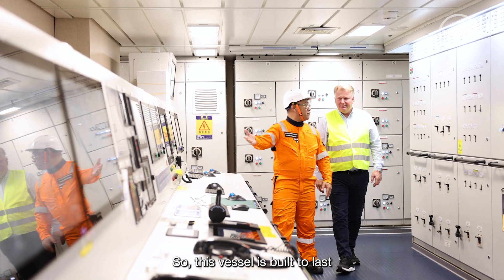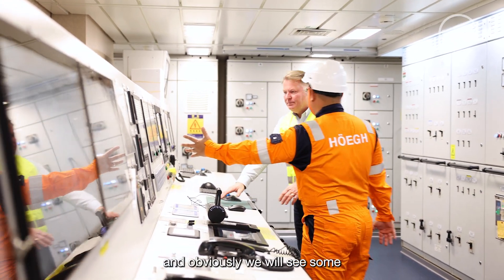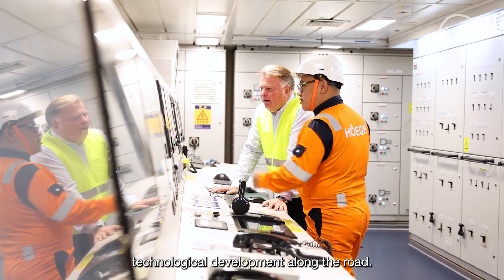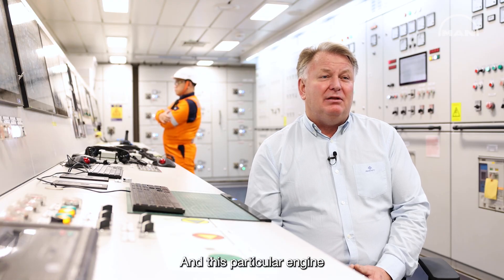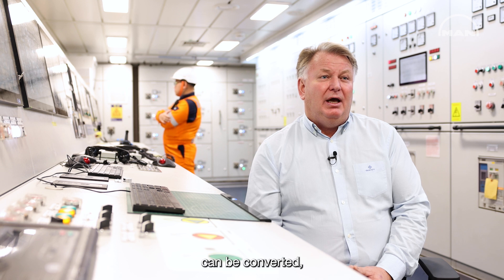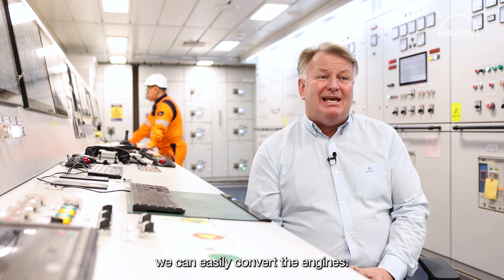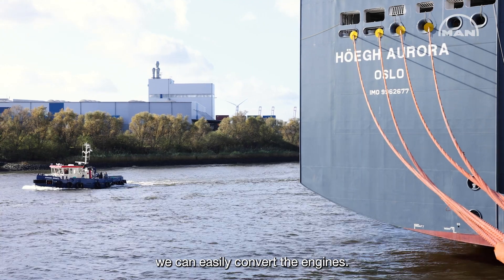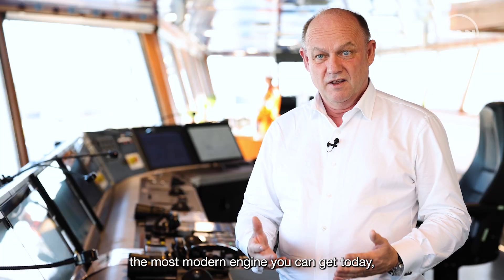This vessel is built to last for 30 to 40 years, and obviously we will see some technological development along the road. This particular engine can be converted to run on new fuels when the technology is ready — we can easily convert the engines. It's an engine that is first the most modern engine you can get today, but it is also prepared to take the next steps into zero carbon shipping.